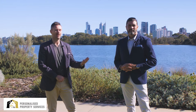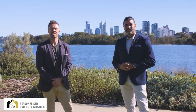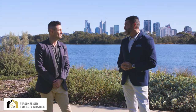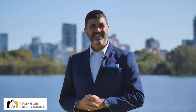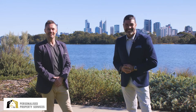G'day everyone, it's Heath and Simon from You and Me Personalised Property Services, here on a beautiful winter's day at McCullum Park with a backdrop of the city. Welcome Simon! Always a terrible winter's day — why would you live in Perth?